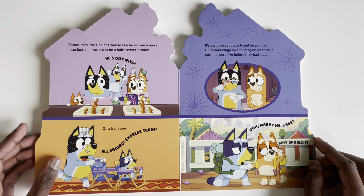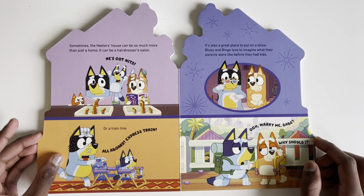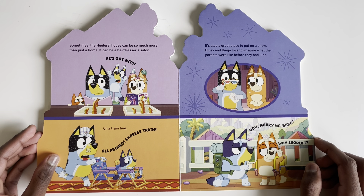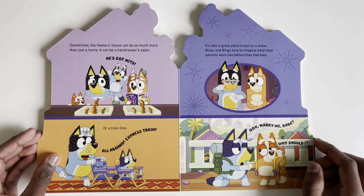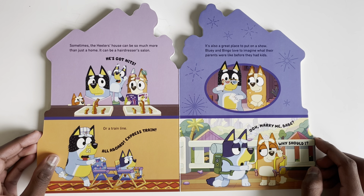Sometimes the Healers' house can be so much more than a home. It can be a hairdresser's salon, or all aboard the express train line! It's also a great place to put on a show. Bluey and Bingo love to imagine what their parents were like before they had kids.